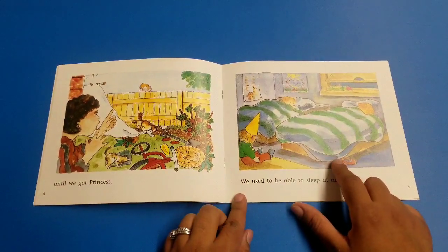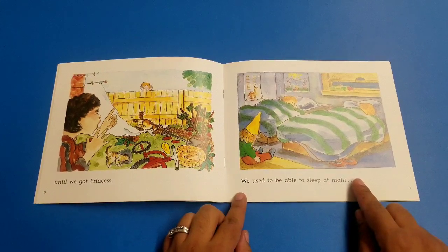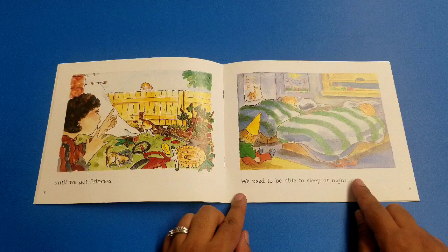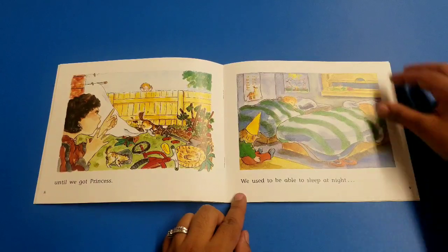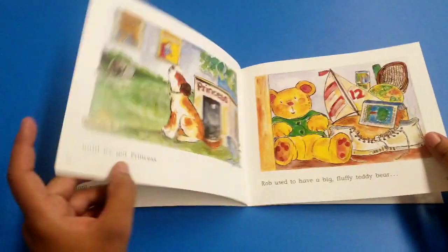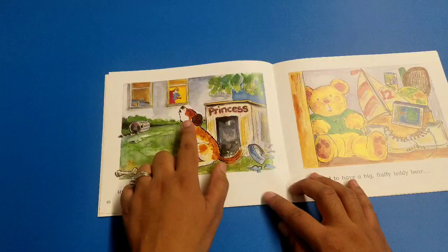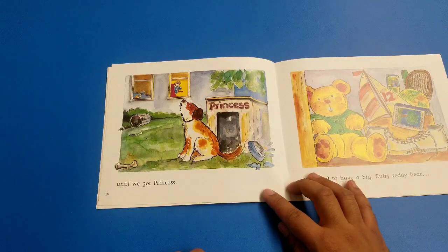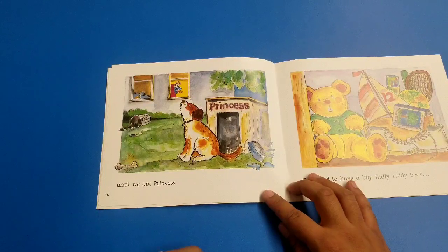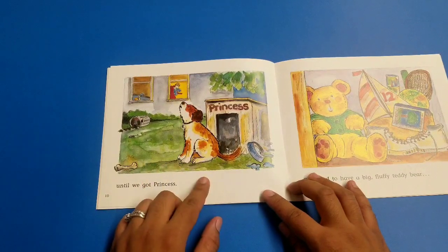Look at this picture. It said: 'We used to be able to sleep at night.' Let's pretend we're sleeping. Shh. Until we got Princess. Look at the puppy — what is the puppy saying? The puppy keeps waking everyone up and it's dark. Maybe the puppy was hungry.